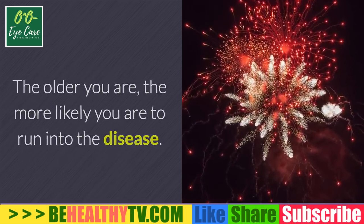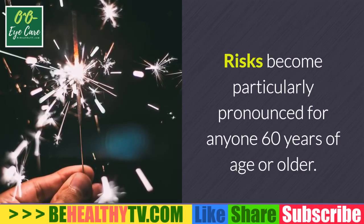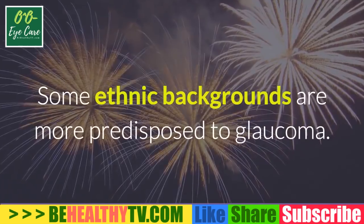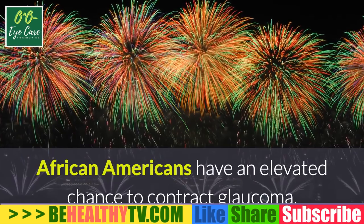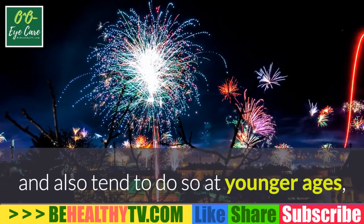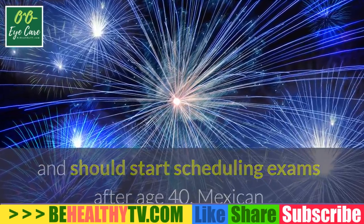Age is often the primary risk factor for development of glaucoma — the older you are, the more likely you are to run into the disease. Risks become particularly pronounced for anyone 60 years of age or older. Race also figures into the conversation: some ethnic backgrounds are more predisposed to glaucoma. African Americans have an elevated chance of contracting glaucoma and also tend to do so at younger ages, and should start scheduling exams after age 40.